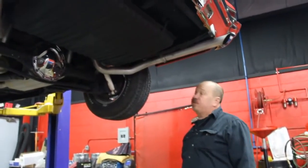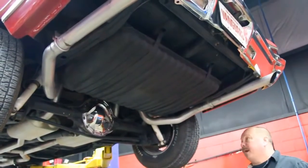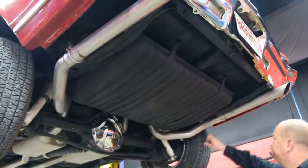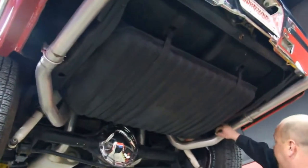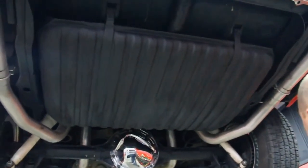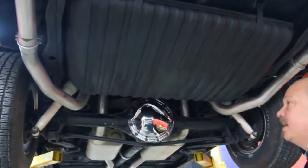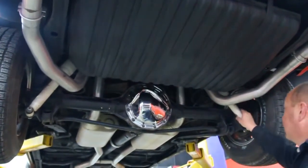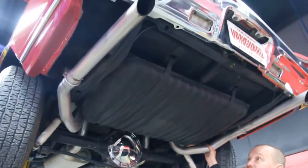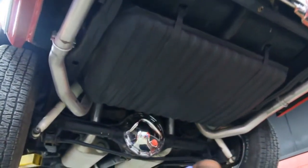Now we're underneath this '68 Chevelle — really nice under here. I'm going to try to show you everything that we look at when we are buying these cars, and these are the same things you need to be looking at. Always take a look at the frame — the low spots in the frame are where all the water hangs out. I stick my fingers in these holes and try to make sure there's no scale inside there. We've got a 12-bolt rear end on this thing. It does have posi in it — we counted it — it's a 3.55 gear. The car does have air shocks. You can see the exhaust pipes here, all brand new. That's an aluminized pipe that is rust resistant; they don't rust like a regular steel pipe does.